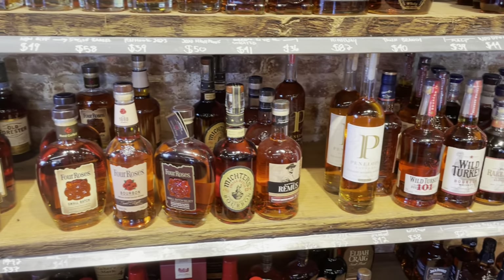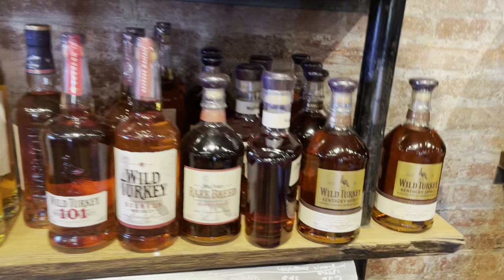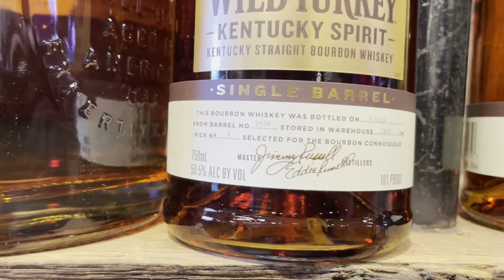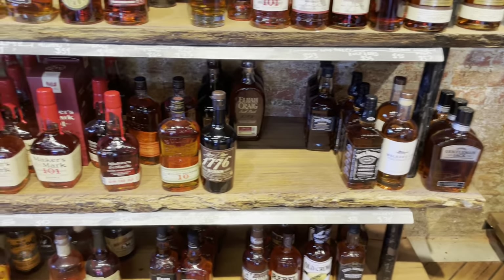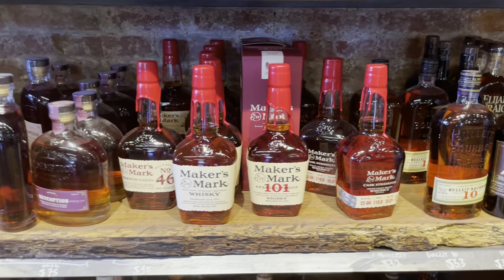Now this might be the find of the day. This is a Wild Turkey Kentucky Spirit coming at 101 proof from Camp Nelson F. I know a couple of years ago, Camp Nelson F store picks were popping up across the country and people were falling in love with them. If you weren't able to try any of them or you're a big Camp Nelson F fan, run down and get this bottle — they're hard to find.